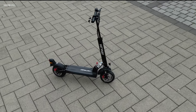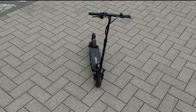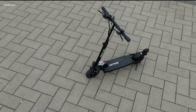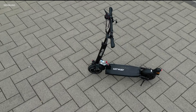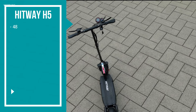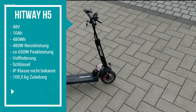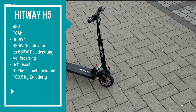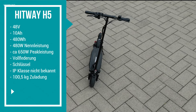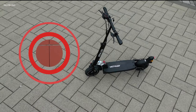Hallo und herzlich willkommen zum heutigen Video. In diesem Video geht es komplett um den Hitway H5, einen Scooter den wahrscheinlich viele von euch nicht auf dem Schirm haben. Zuerst einmal die kompletten technischen Daten für euch im Überblick – bei Bedarf einfach kurz pausieren und in Ruhe durchlesen. Und in einem Atemzug den Kanal abonnieren und die Glocke aktivieren, damit ihr keine weiteren Videos mehr verpasst. Aber jetzt soll es losgehen mit dem Video zum H5. Viel Spaß!